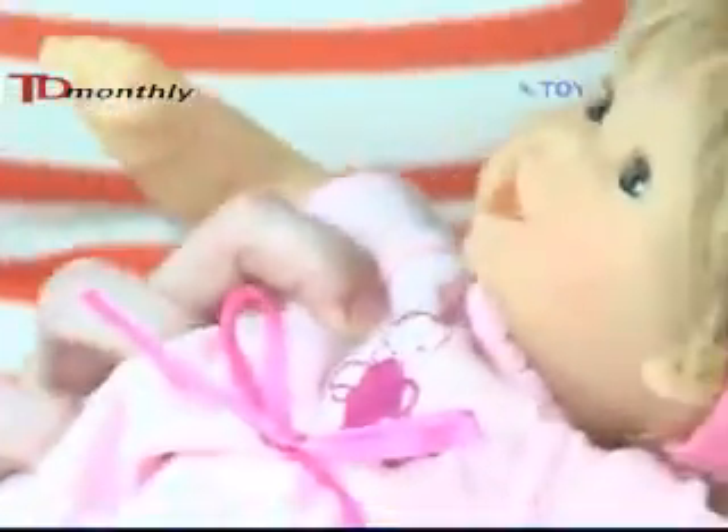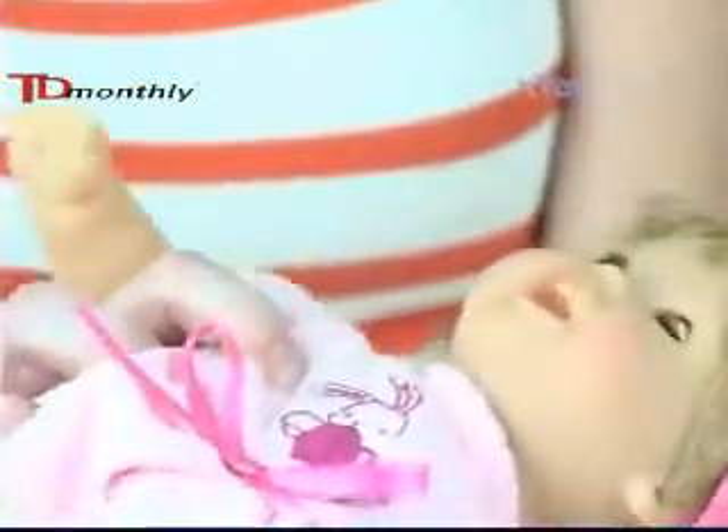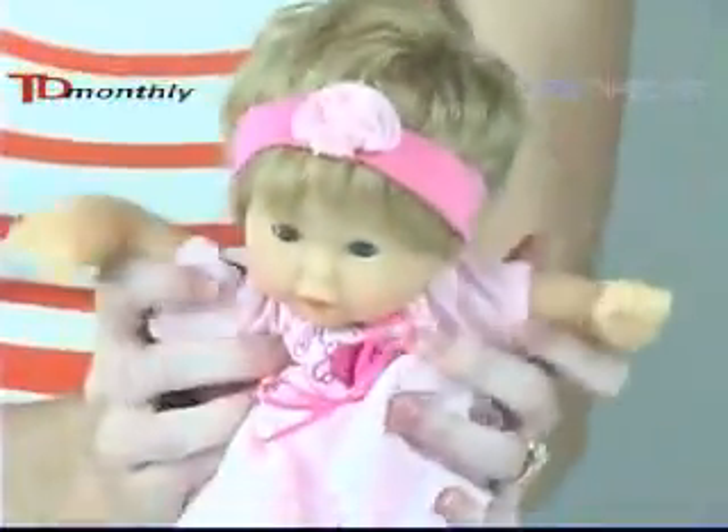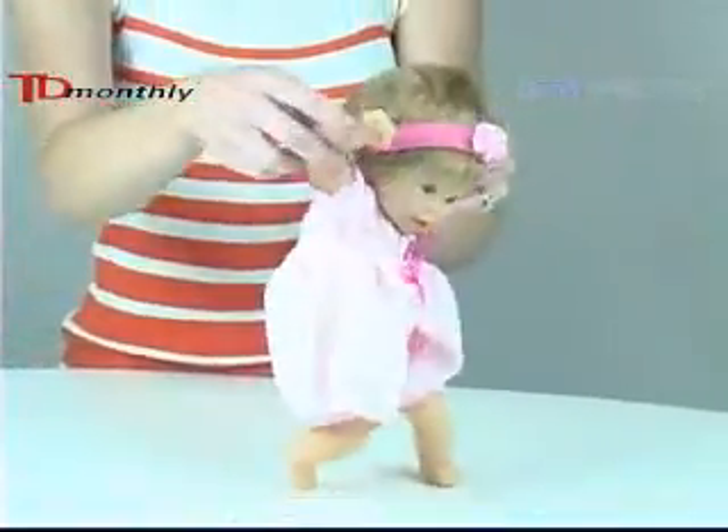Little Katelyn has eyes that open when she's awake and close when she goes to sleep. She's got her two little teeth coming in there in the front, a weighted bean body, and she's vanilla scented so she's always fresh and ready to go.